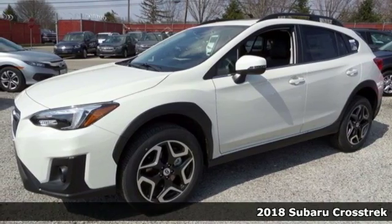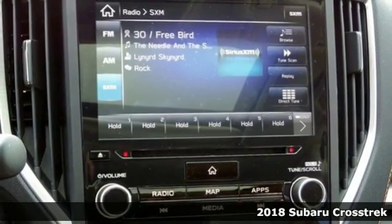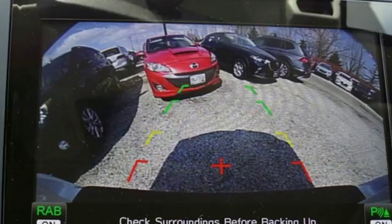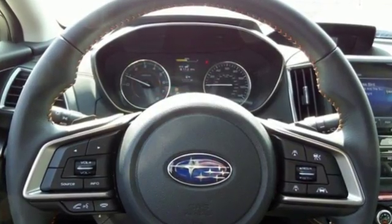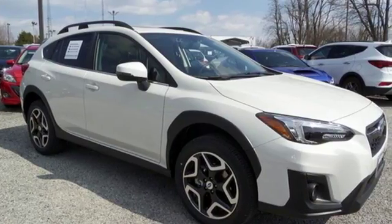Here's a 2018 Subaru Crosstrek. Getting to the top is easy in the redesigned Crosstrek. An all-new structure uses more high-strength steel for greater rigidity and a quieter, smoother ride. With the 2.0-liter Subaru Boxer engine, get exceptional efficiency without having to sacrifice driving enjoyment.